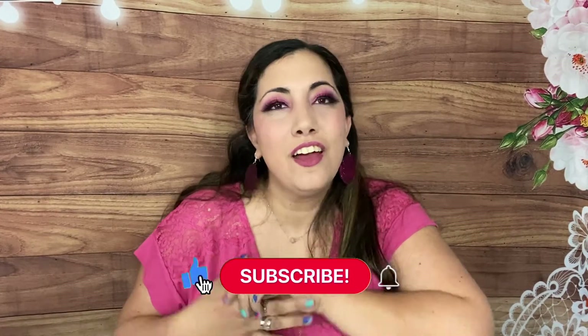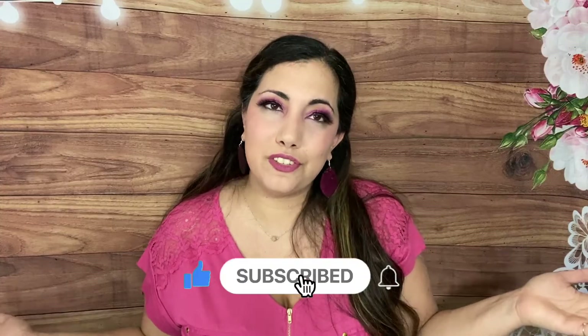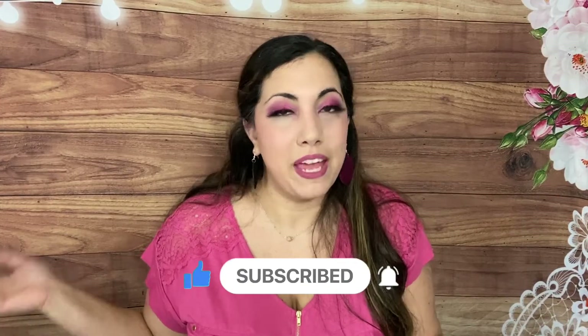Hi everyone, Lucia here from Laughing Without an Accent. I hope you're doing amazing — welcome back to my channel. On this channel I do subscription box unboxing, so if you're new I'd love to have you subscribe. Hit the notification bell and join me Thursdays at 5 PM Pacific Standard Time where I go live. We have giveaways, special guests, and a ton of fun.